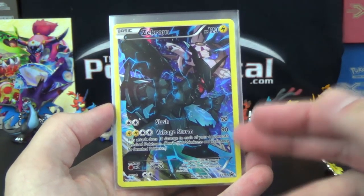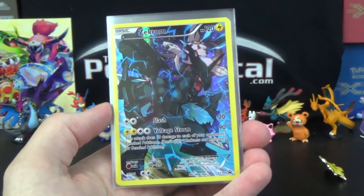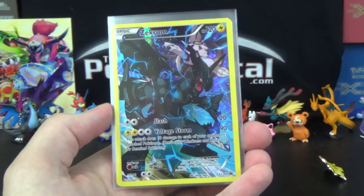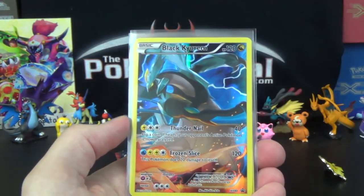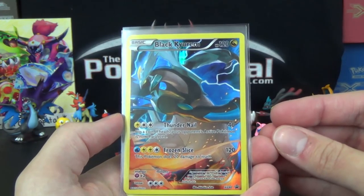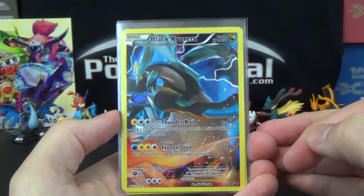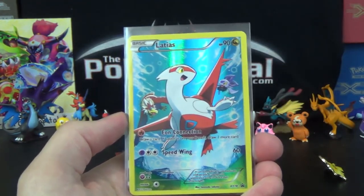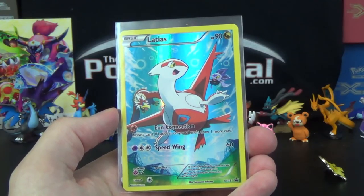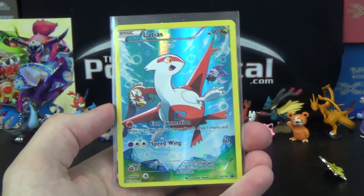Zekrom is XY 76 — 120 damage for two, not too great; Voltage Storm does 90 for four and deals 10 damage to each of your opponent's bench Pokemon. Black Kyurem is XY 80 with Thundernail for 40 — if heads they're paralyzed — and Frozen Slice for 120 with 20 damage to itself. Latios is XY 78 with 90 HP. Its ability Eon Connection lets you draw a card, and if Latios is on your bench, draw one more. Speedwing does 60.